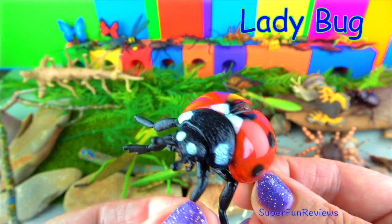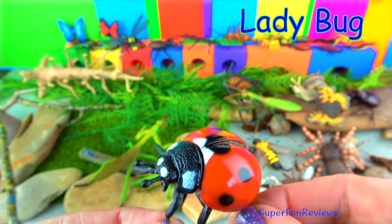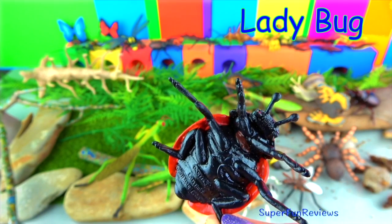The ladybug has two sets of wings. The outer set is the hard shell for protection, and the inner set is what is used to fly.